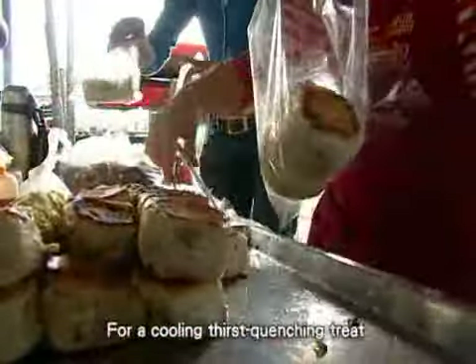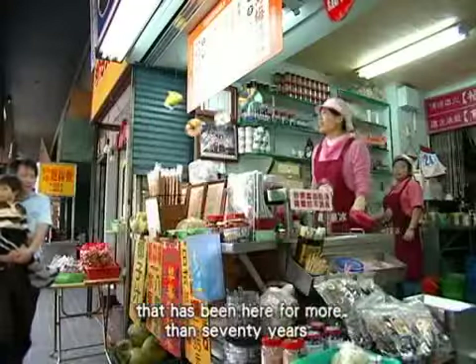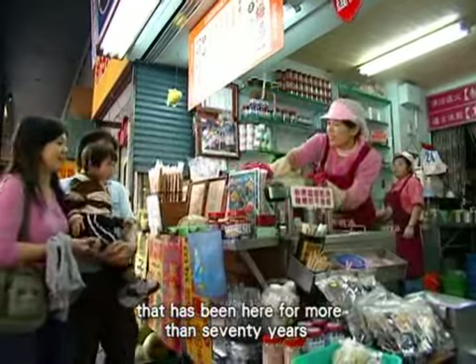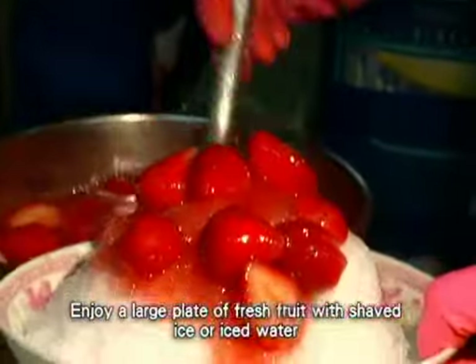For a cooling, thirst-quenching treat, don't forget to try the ice snack store that has been here for more than 70 years. Enjoy a large plate of fresh fruit with shaved ice or iced water.